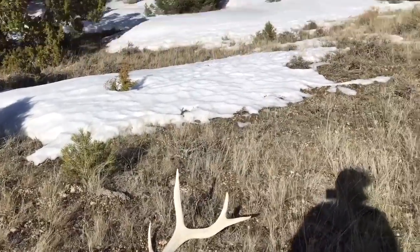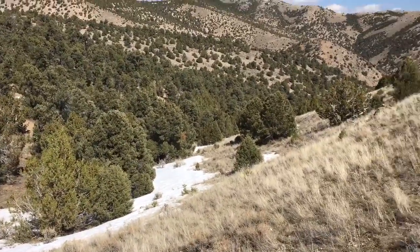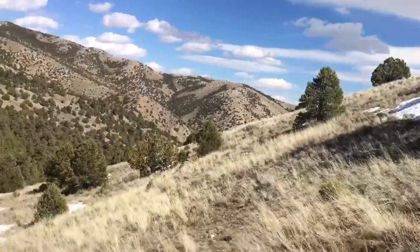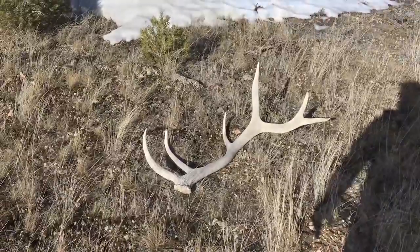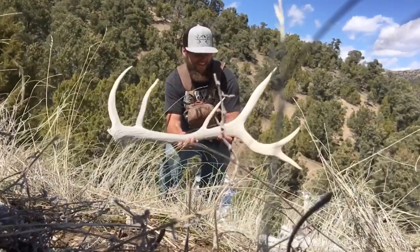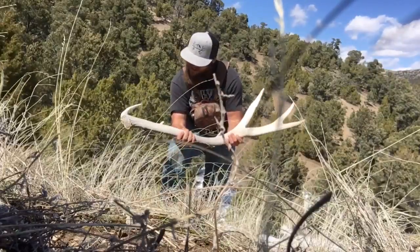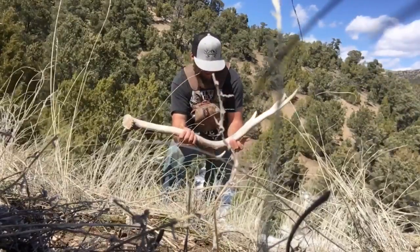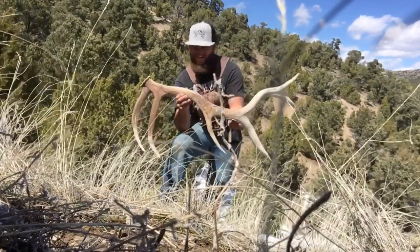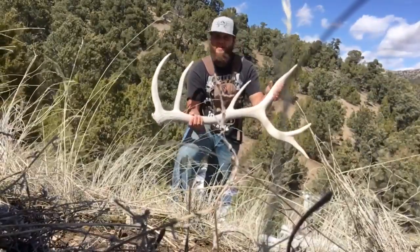Where's this other side? Is it over there, is it over there, is it up this way? I would love to match this bull up. Not a bad shed, I'll take him. Looks like maybe last year's or two years ago, maybe — still kind of brown. But I'm stoked. Hopefully his other side's laying around, maybe a couple more.